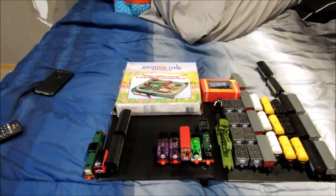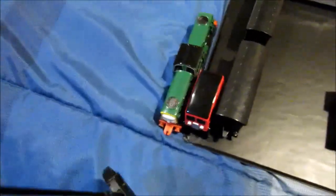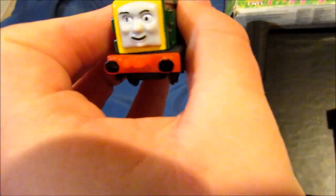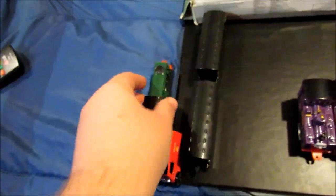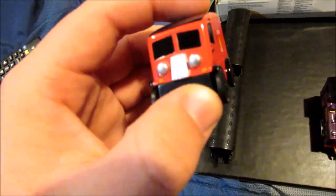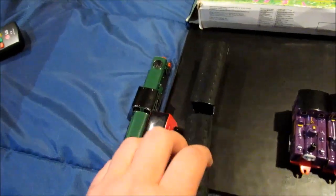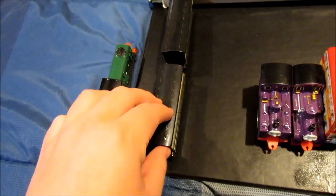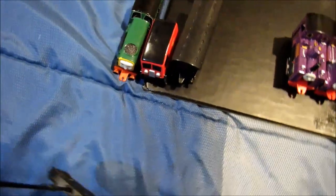Here are the three items that I purchased out of the package. Here's Derek — he was in great condition. Sodor Mail Van, a.k.a. Tom Tempers Mail Van, and two old coaches. That's all three items I got from Minneapolis, or Minnesota.